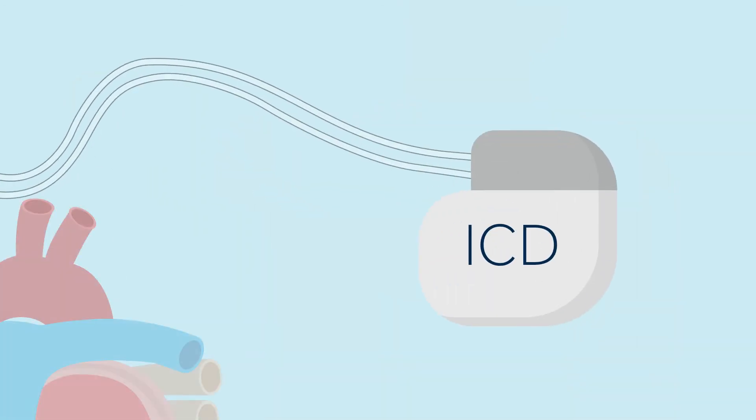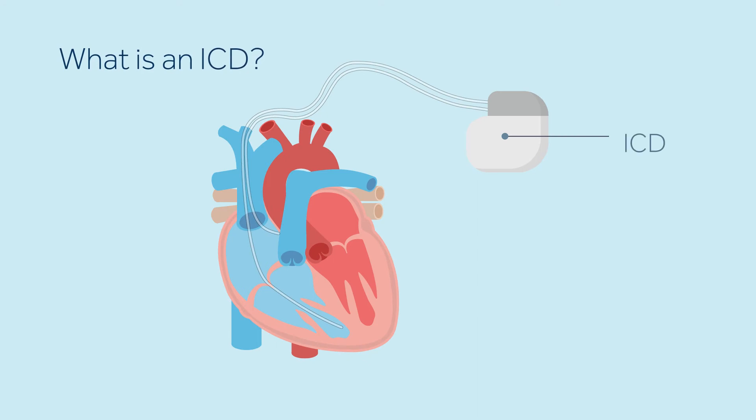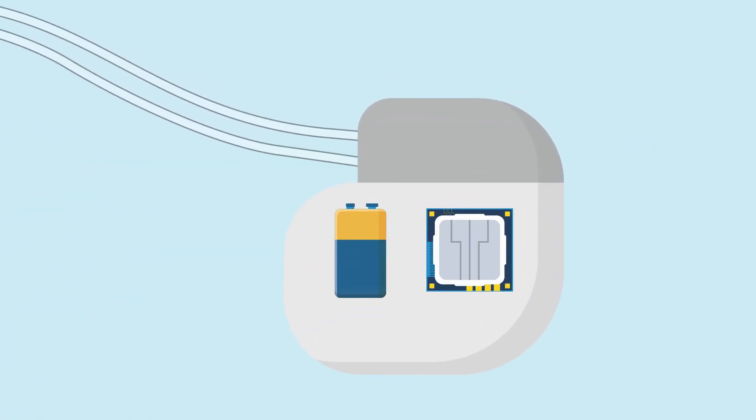An ICD is an implantable heart device consisting of a defibrillator and one or two leads. The defibrillator is a sealed box that contains a battery and a tiny computer that monitors your heart rhythm 24 hours a day. The leads are soft, thin, insulated wires, about the size of a spaghetti noodle, which run from the defibrillator into specific areas of your heart. They deliver electric impulses from the defibrillator.